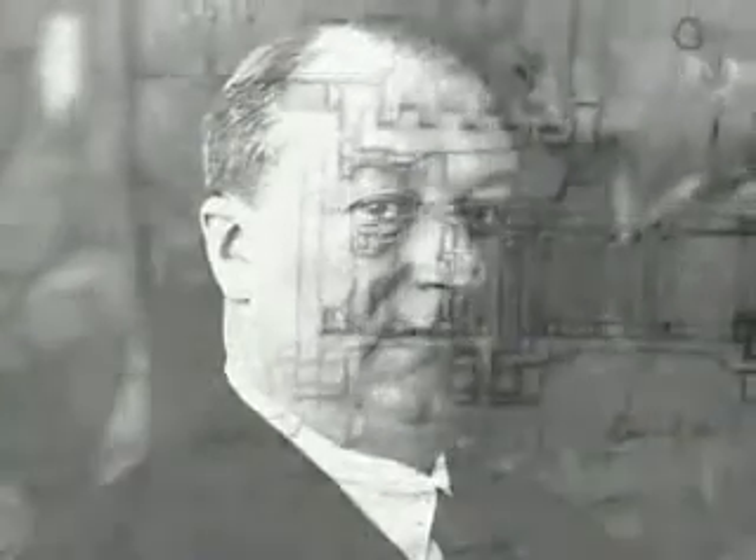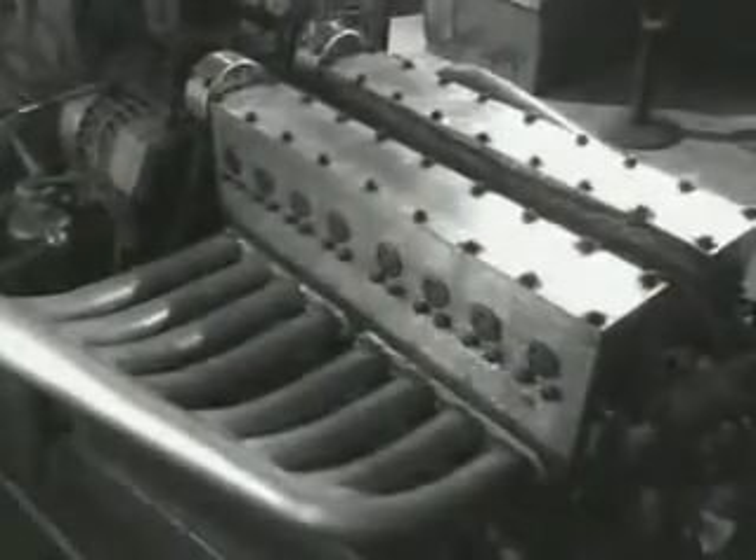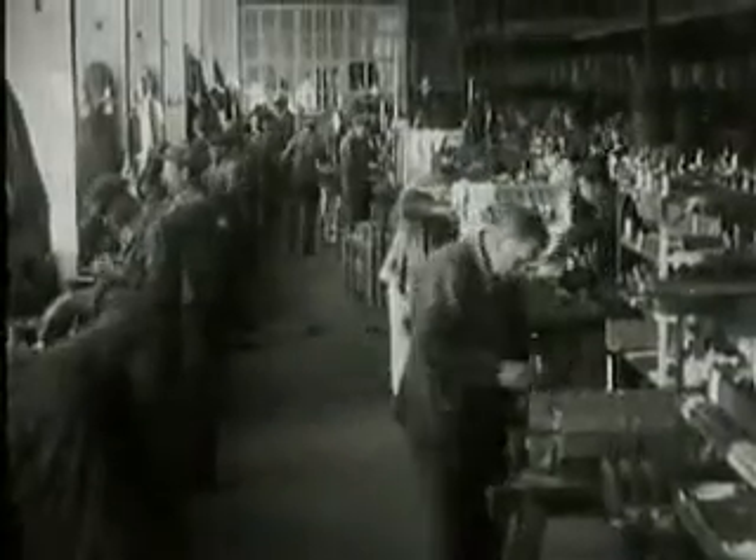It was Ettore Bugatti who, at the beginning of the last century, first recognized the advantages of a 16-cylinder engine and then built one. Modelled after an early airplane engine, he combined two 8-cylinder blocks into a twin engine with, for those times, an astounding 250 horsepower.